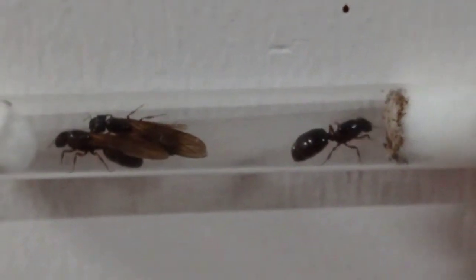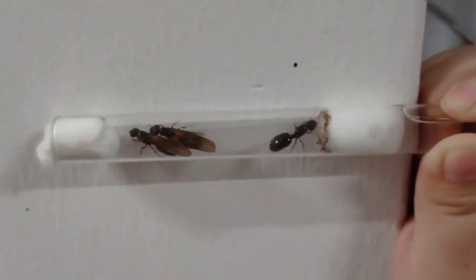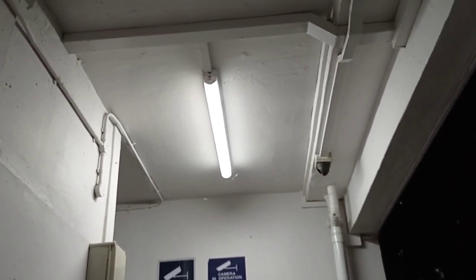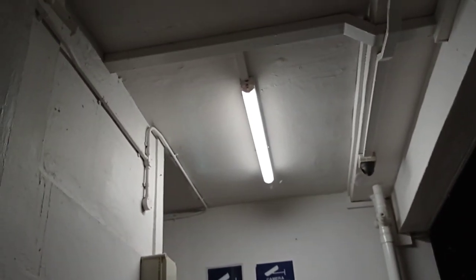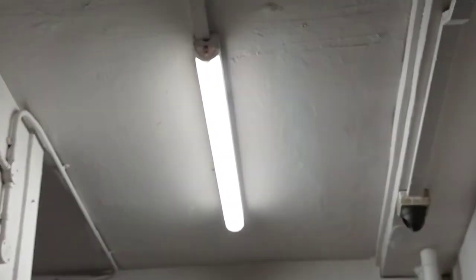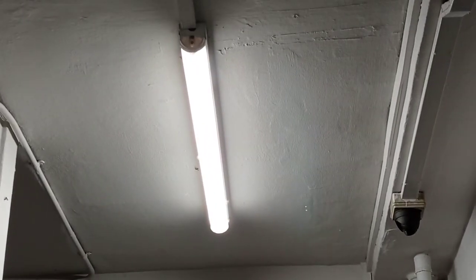Hey guys, Suleyme here and today we're doing a species video on the Carabara diversa ants, more commonly known as the Asian Marauder Ants. They come from Southeast Asia and are omnivores but very active hunters.